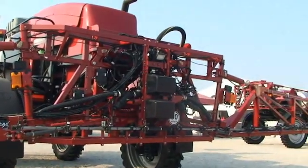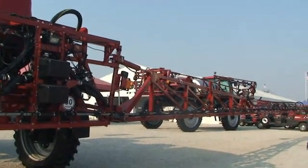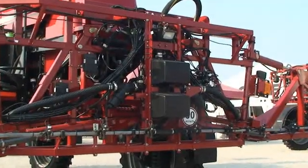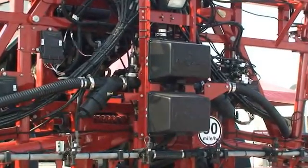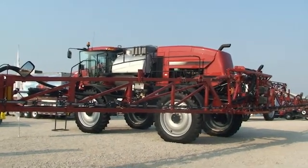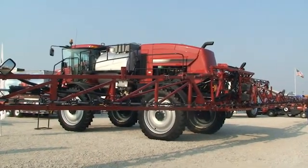We'll build upon the legacies of the Patriot family, one of them being the overall balance of the machine. The cab-forward, rear-engine design provides optimum weight distribution between the front and rear axles, allowing us to balance the overall machine weight to reduce soil compaction and the rutting potential you sometimes see when ground conditions aren't ideal, such as in wetter spring conditions.